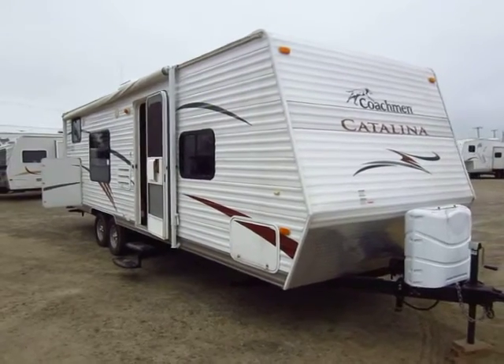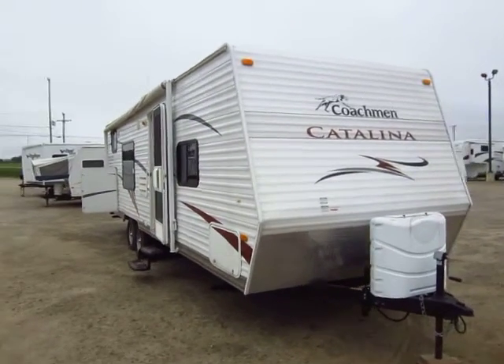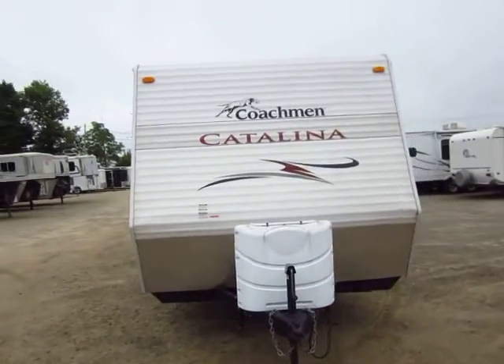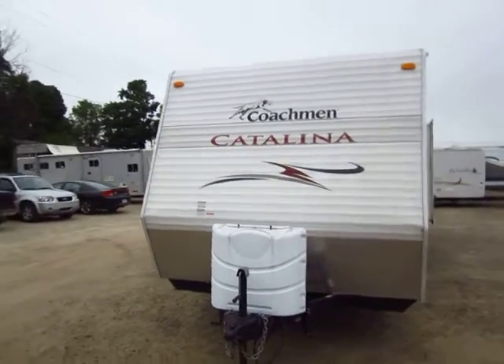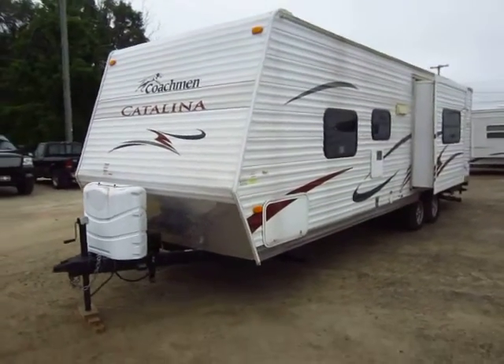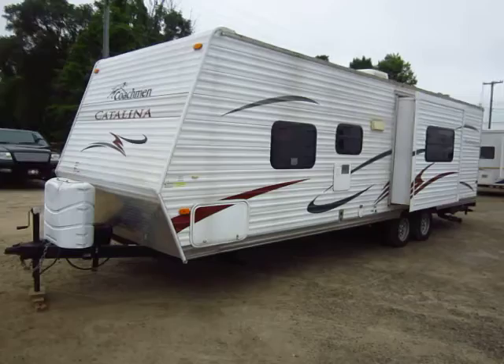28-foot Catalina bunkhouse here at Halet RV of Coldwater, Michigan. At the time of this filming it has been traded in for about four hours. We work really hard to have fast turnarounds and fulfillment times for our customers, be it from our website, service department, anything.